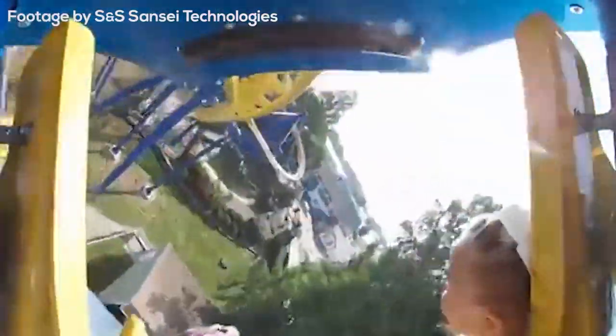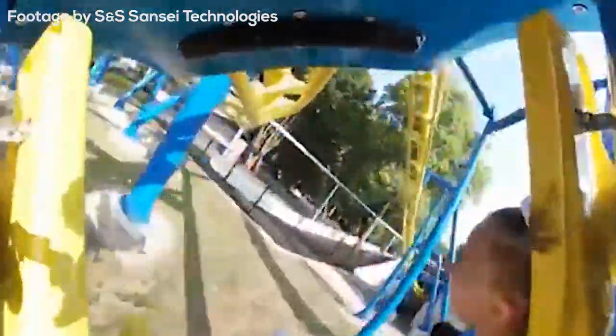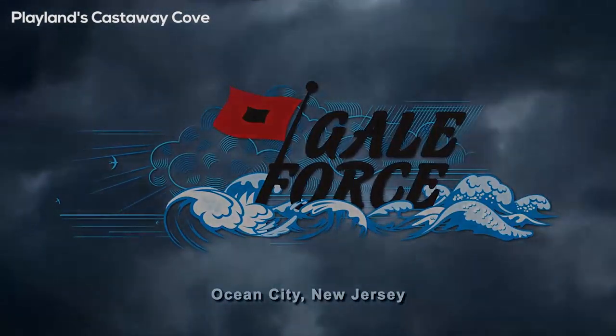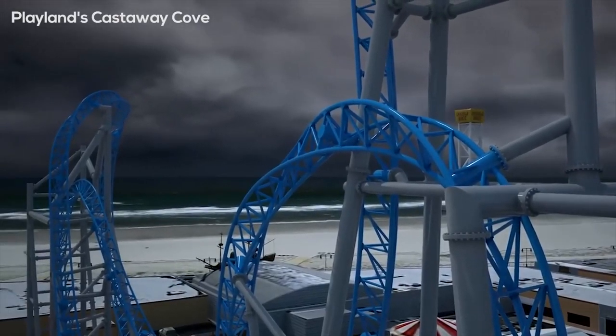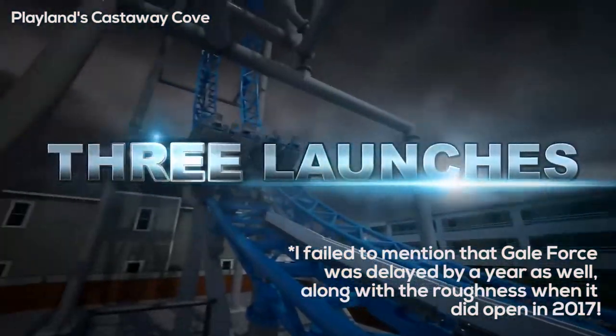With Merlin's Mayhem, I don't know a whole lot about that ride, but from what I've heard, the delays were actually more so on the park, as there were things they weren't really complete with even though the ride had already been completed. From what I've heard, it was more so the park's doing with not getting that one open on time. The really concerning one for me is Galeforce. Galeforce opened in May of 2017, and during the 2017–2018 off-season, all of the track had to be completely stripped and replaced with brand new track because the ride was just so rough in its first year.